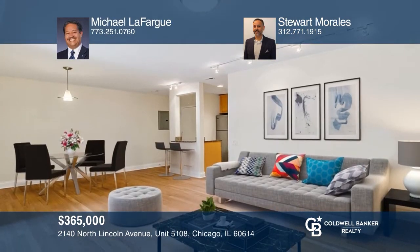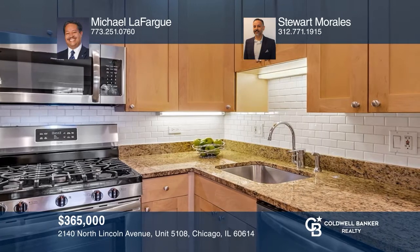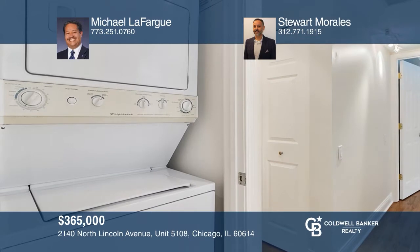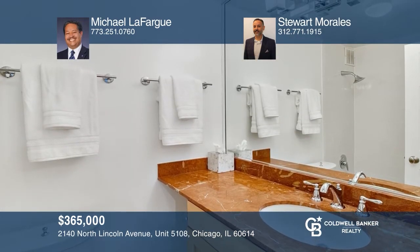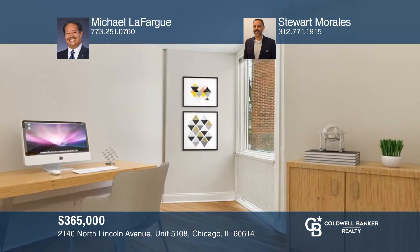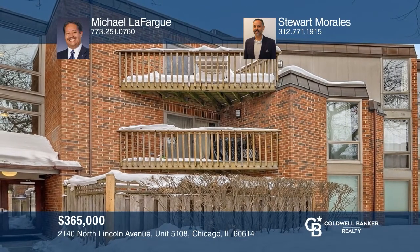The Good Neighbor team is proud to present a rare, renovated three-bedroom, one-bathroom condo in the heart of Lincoln Park. This modern, open-concept unit includes a living room, kitchen, and dining room expanding out to a private patio. The kitchen features maple cabinetry, granite countertops, and new stainless steel appliances. Hardwood flooring spans throughout. The bathroom has marble countertops and maple cabinets with an adjacent hallway linen closet. This property welcomes investors, is pet-friendly, and has assigned parking, storage space, and on-site management. Schedule a time to tour today by calling Michael Lafargue and Stuart Morales.